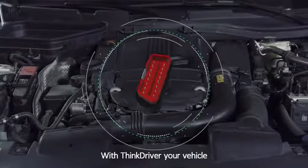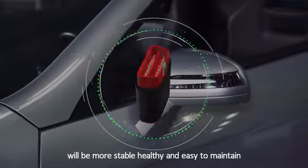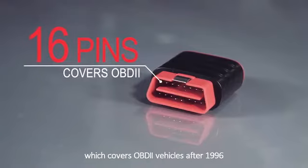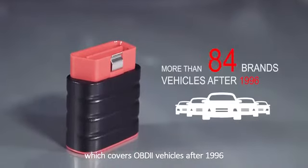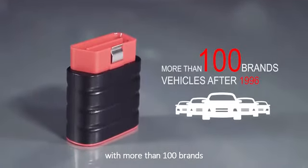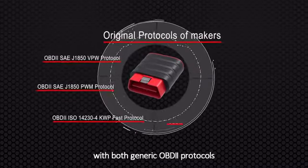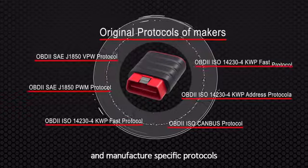Otherwise, it may damage the vehicle system. With ThinkDriver, your vehicle will be more stable, healthy and easy to maintain. ThinkDriver is equipped with a full 16 pins, which covers OBD2 vehicles after 1996, with more than 100 brands. It has the capability to communicate with both generic OBD2 protocols and manufacturer-specific protocols.